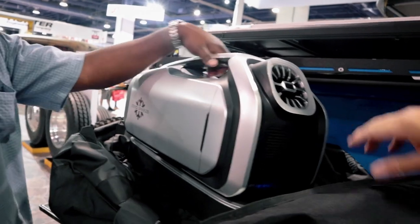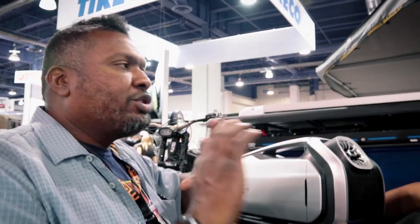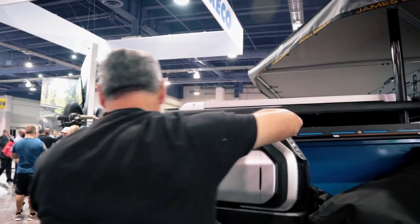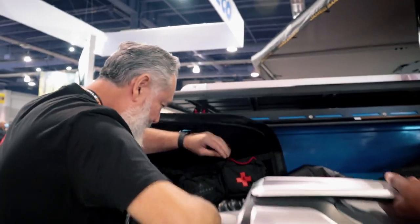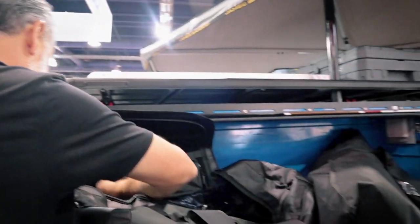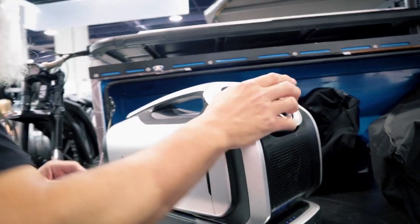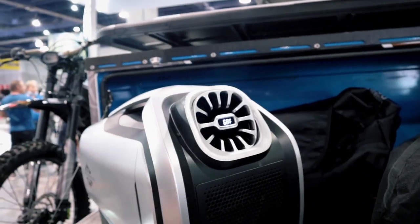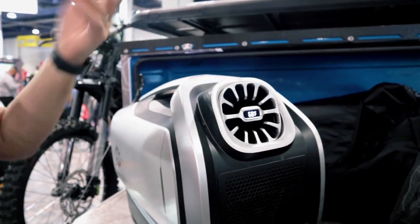I was looking at these because I do my podcast in the van but the AC is too loud. Is this pretty quiet? Let me just connect it and show you. The display shows the temperature of the air it's blowing out — it's blowing out at 68 degrees. That's the cold air side.